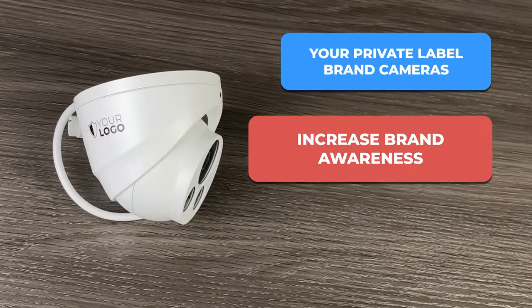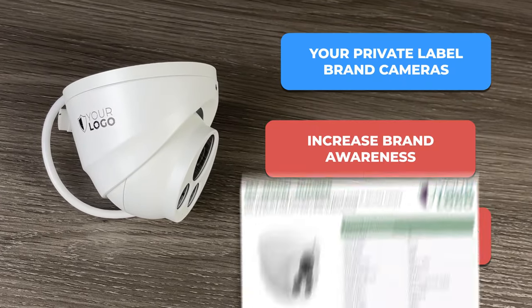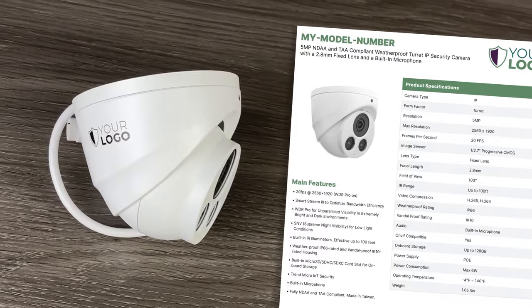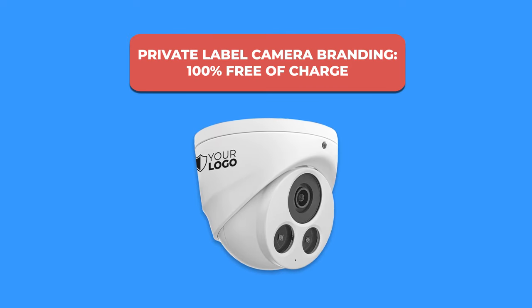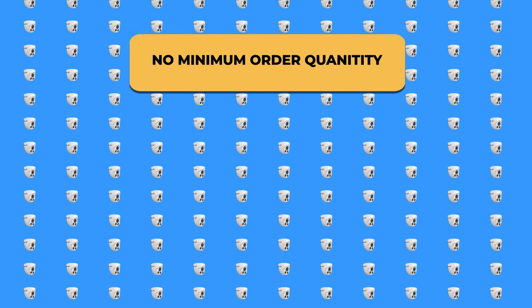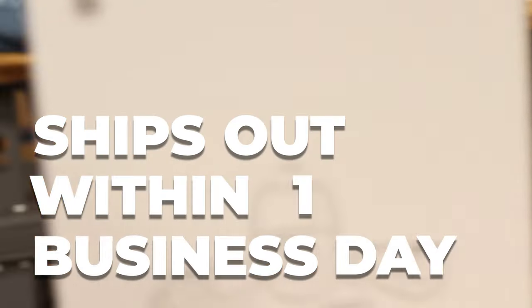Increase your brand awareness and impress your customers by selling cameras that will appear as if they were made specifically for your company. We provide this service 100% free of charge whether you order one camera or 100, and we will ship it out within one business day of your order.